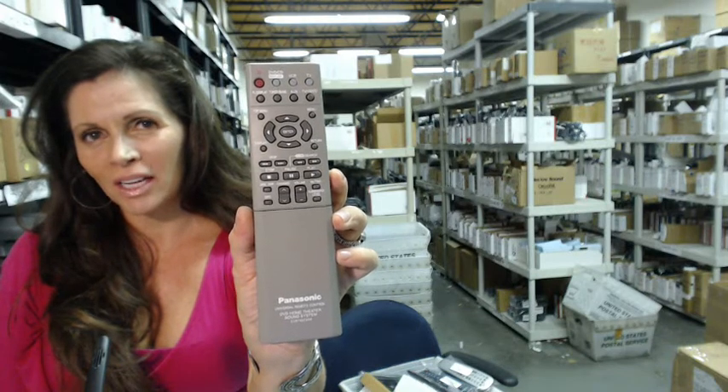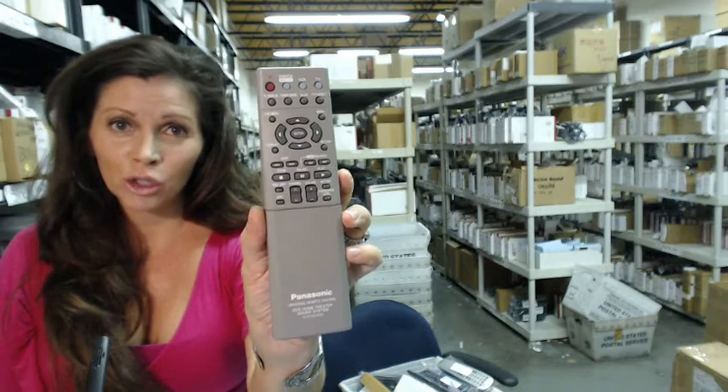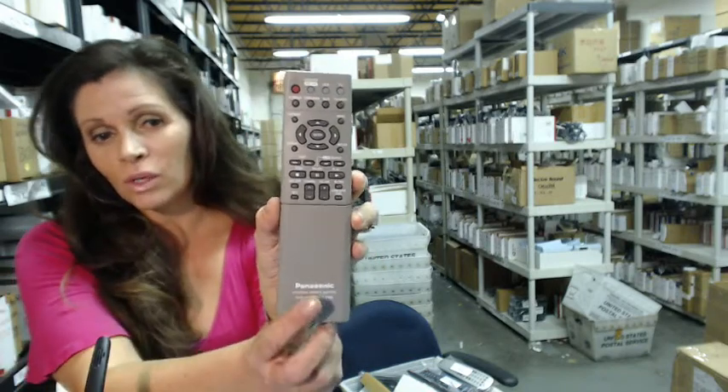Hi, I'm Carrie with electronicadventure.com, where we have over 300,000 remotes in our warehouse. So whatever you need, whether it's this one, which is the Panasonic —